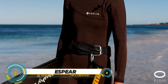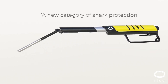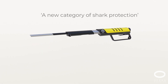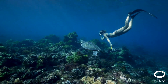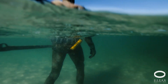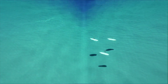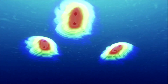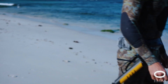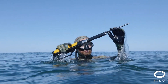The E-Spear represents the cutting edge of underwater spearfishing technology, combining traditional precision with modern electric propulsion for a silent and eco-friendly approach. Its streamlined design allows effortless navigation while minimizing disturbance to the marine environment. Customizable settings and advanced features such as depth control and target tracking empower divers to enhance their efficiency. Whether you're a seasoned spearfisher or a newcomer, the E-Spear opens up underwater adventure and sustainable hunting practices.